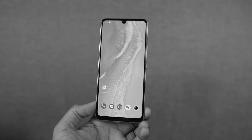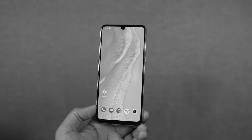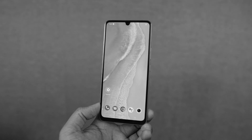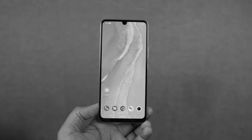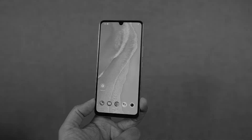Hi there guys, I'm Nikhil from Notion Hub and in this video I'm going to show you some of the best features of the Vivo V23e. Check out my dedicated video for the tips and tricks section for this phone where I've shown many things which I won't be covering in this video — link will be in the description.